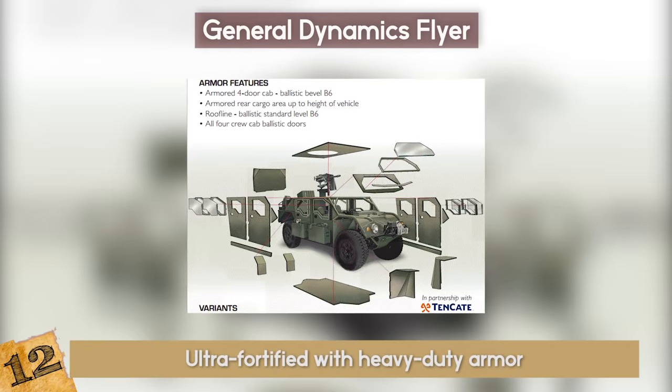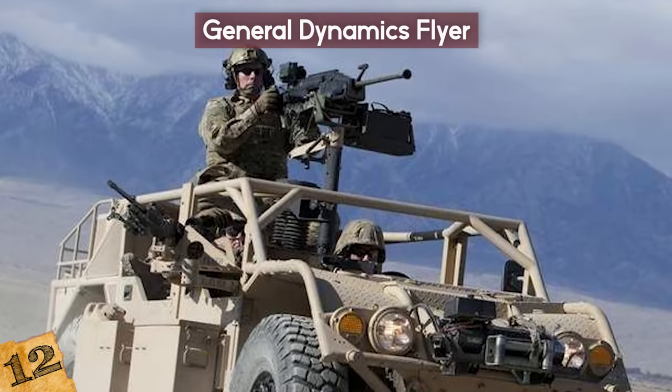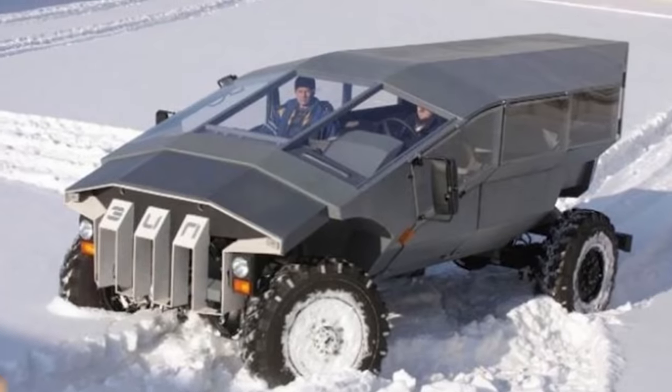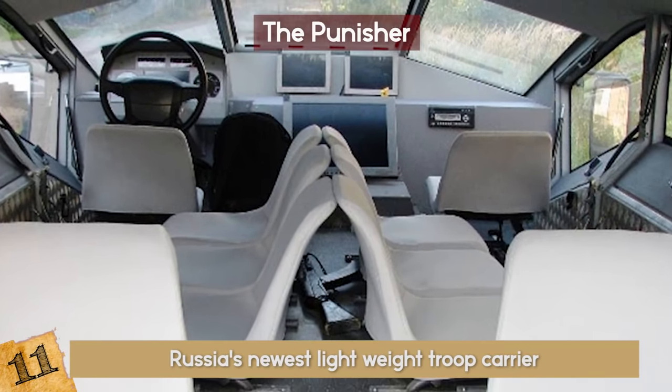It's ultra-fortified with heavy-duty armor and it packs a ton of weaponry including a 50-caliber M2 machine gun on its roof. 11. The Punisher. This beast is reportedly Russia's newest lightweight troop carrier. It can haul about 10 people and is mine and bullet resistant.